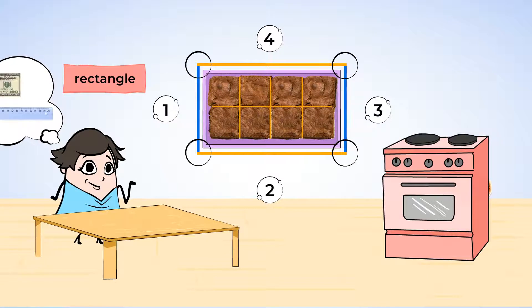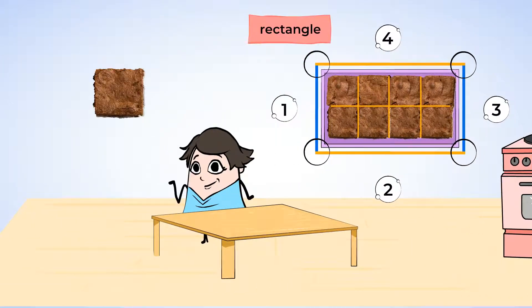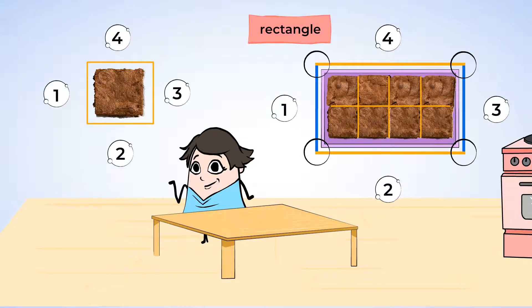Mia cut the brownie into small pieces. Here is one brownie piece. It has straight lines — those are the sides. It has four sides, and the opposite sides are equal length. It also has four corners. So, it is a rectangle.